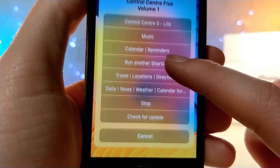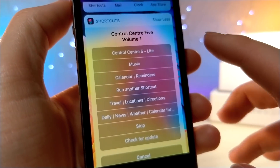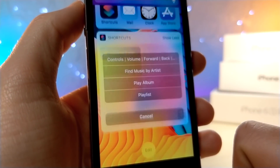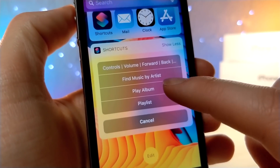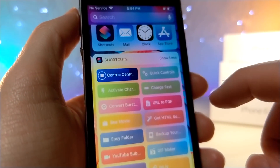You tap on it and it gives you a list of things you want to change. For example, if you just want to change your music, it has a bunch of music settings. It'll open up and you can choose an album or a playlist from the home screen on your iOS device, or you can just change the volume.